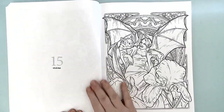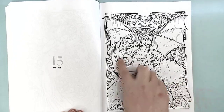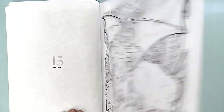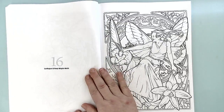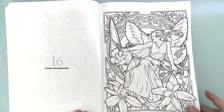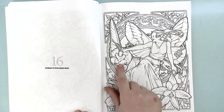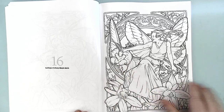This one is Iris and the Bat — so there's iris flowers and the bats and the bat fairy. This one is the Larkspur and Rosy Maple Moth — and they're actually a pinky rose color. They're really pretty.